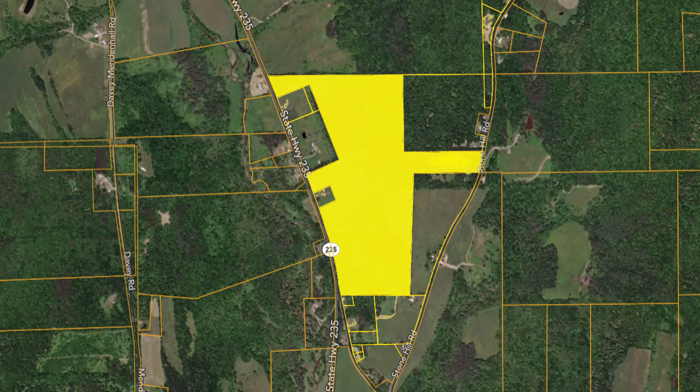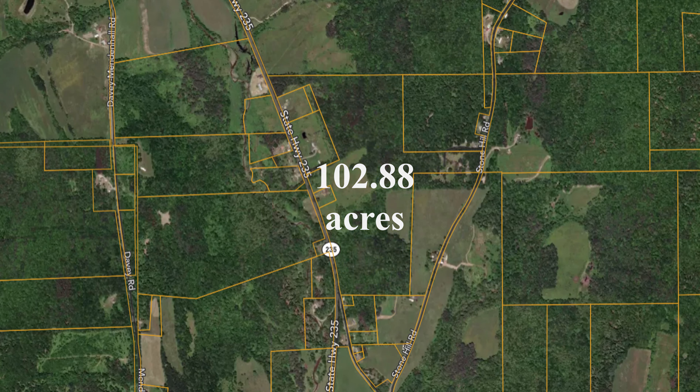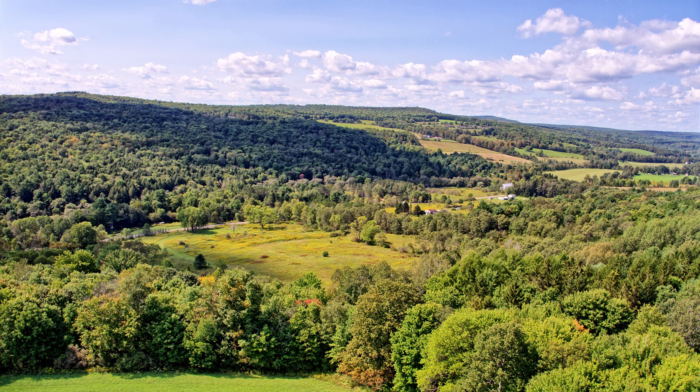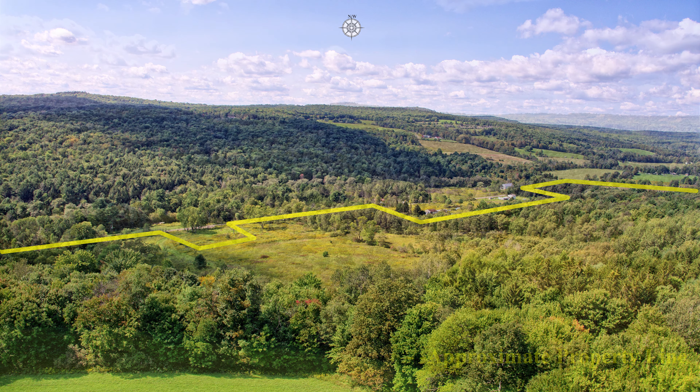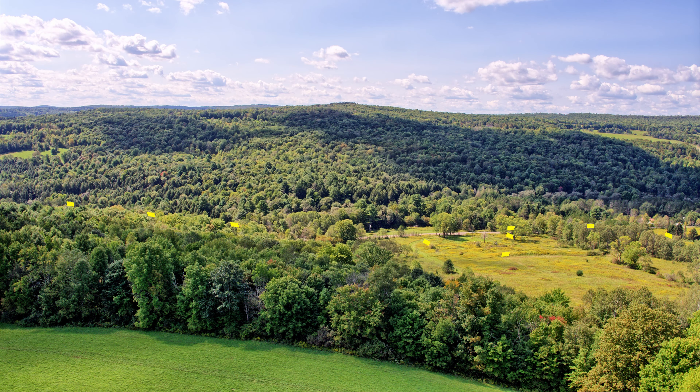Nestled in the rolling hills of Harpersville, New York, this 102.88 acre property features a great combination of heavily wooded areas, pasture land ready to make hay, and a fully operational blueberry farm business.